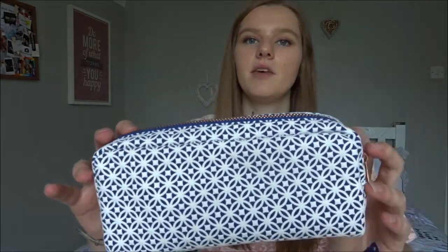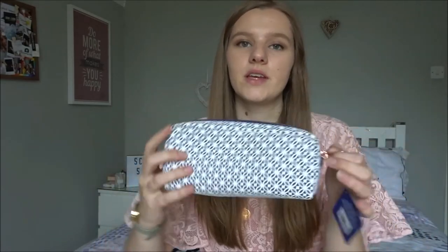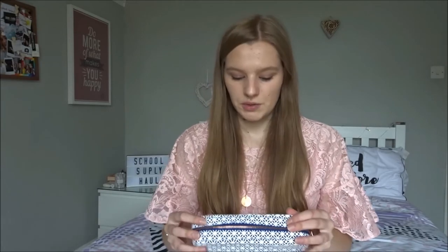I'll start with my pencil case. I looked quite a lot to find a nice one and found this in WH Smith. It's a navy dark blue pattern with a rose gold zip. It's quite a good size — I didn't want a really big pencil case since my bag isn't too big either. Going through London on the tube, I didn't want a big heavy bag, so I went for something manageable. This pencil case was about £7 or £7.50.